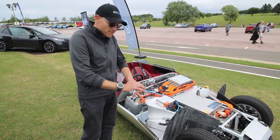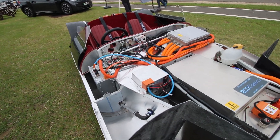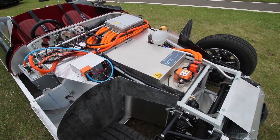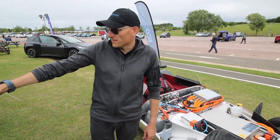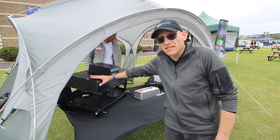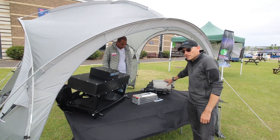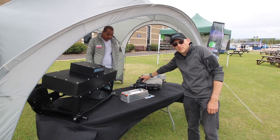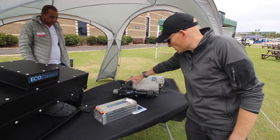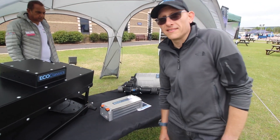They do pretty much any classic car — quite a few kit cars but also full classics. Here's a classic Mini subframe, a battery box, and the motor that goes into it. They've actually designed a gearbox — a reduction box — to go with the motor. The company name is Eco Classics, which suits very well.